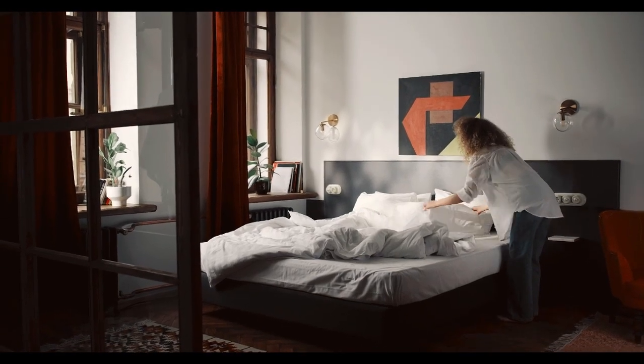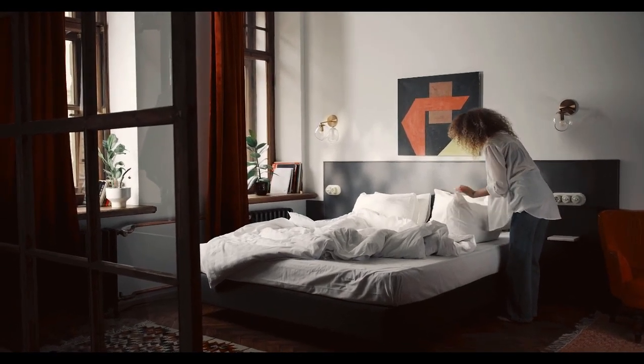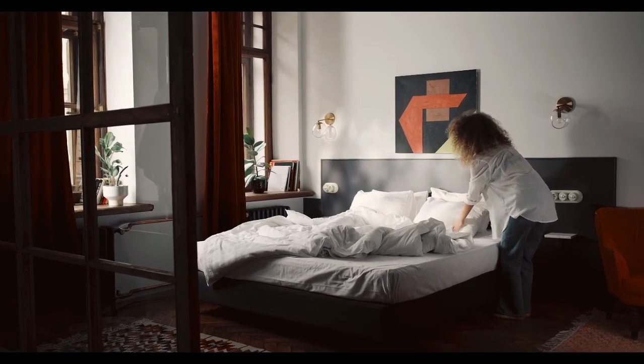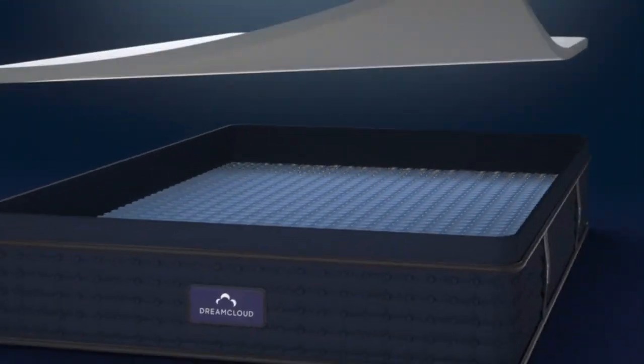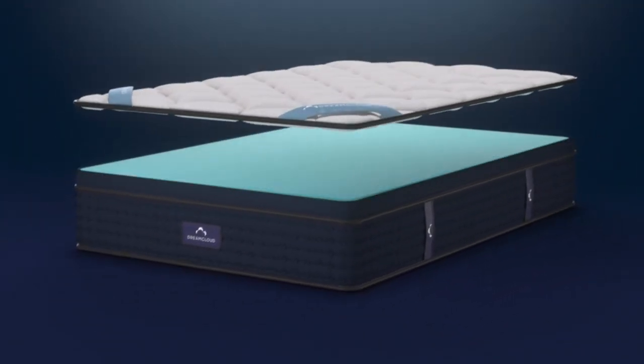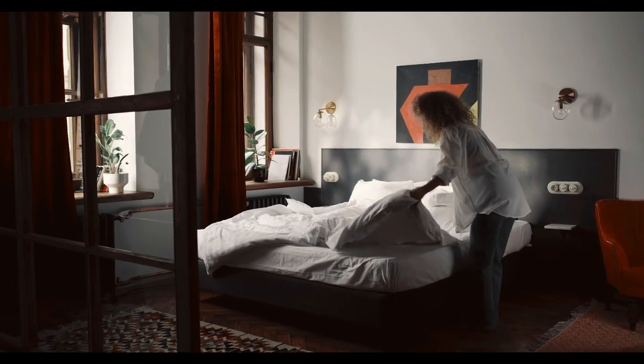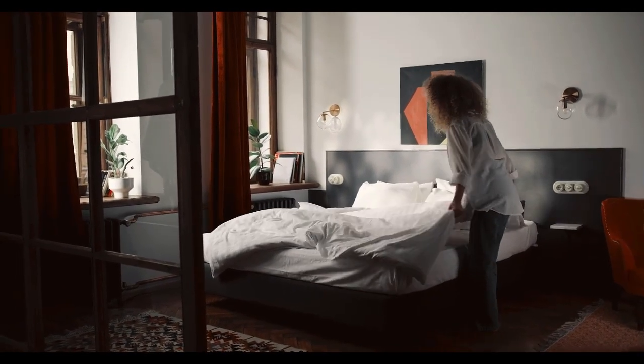Shopping for yourself, though not always easy, is relatively straightforward. Your personal needs and preferences provide a clear path for choosing the best product. Shopping for others and anticipating their needs and preferences, though, can be much more difficult, and that can be a challenge for people who need a mattress for their vacation rental property.